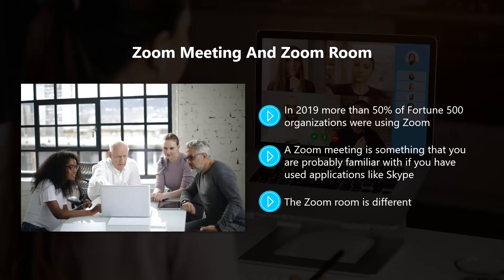The Zoom room is different. It requires that hardware be installed in a conference room, and then companies can use it to run a full-blown meeting. There is an additional cost for the Zoom room setup and usage. Larger companies use the Zoom room feature.